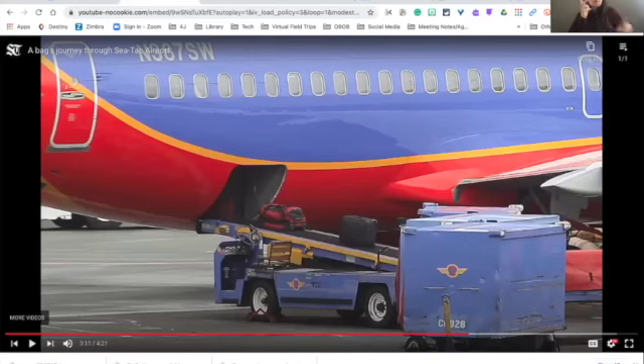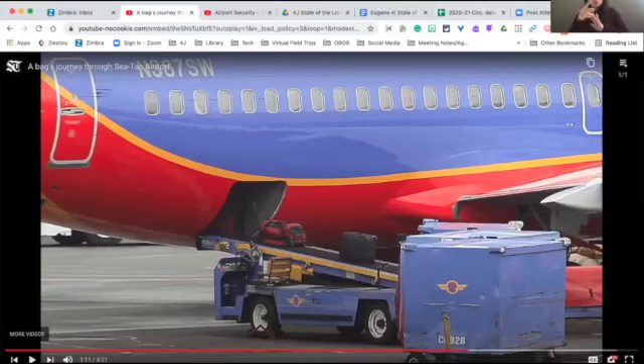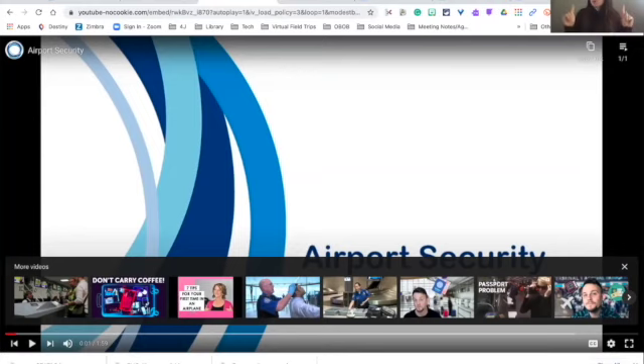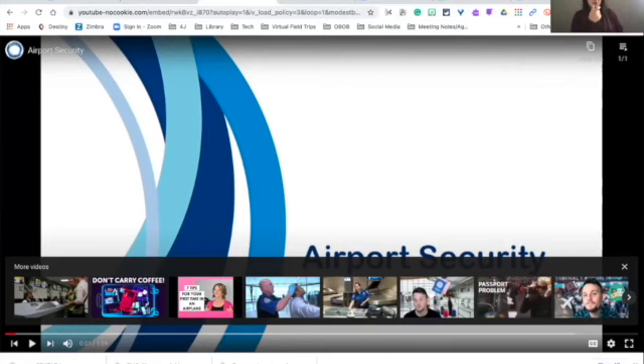I also wanted to share one other video. When we started out I began at the gate, but before you get to the gate you actually have to go through security, and we were not able to go and check that out. So I want to show you this video that gives you a little idea of what it's like to go through airport security, because some of the things they have you do there are a little different. Let's watch this short video on airport security.